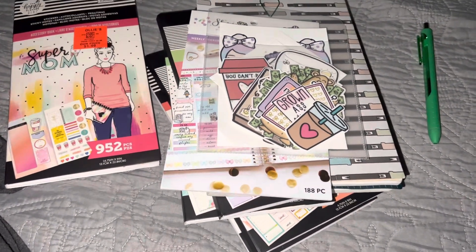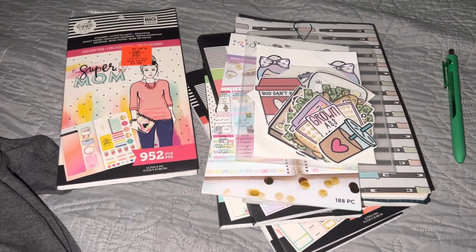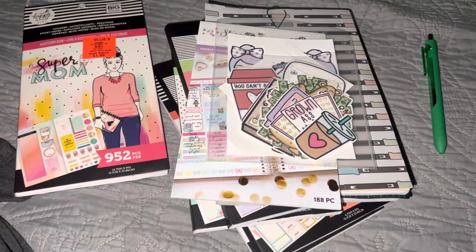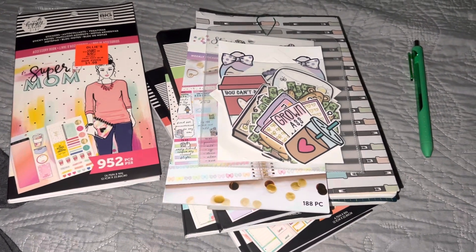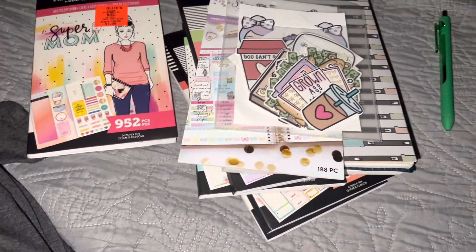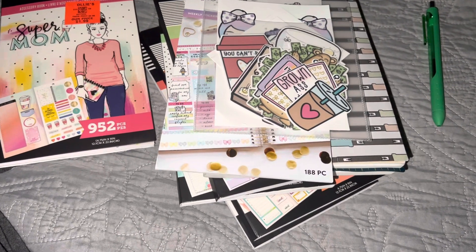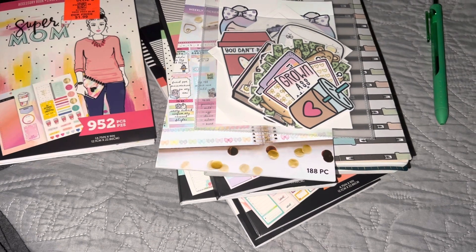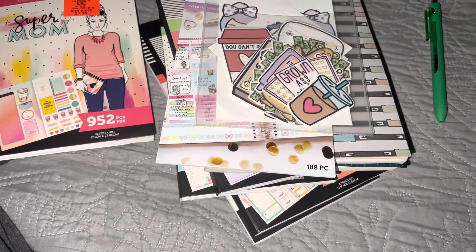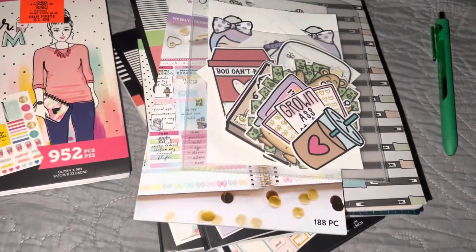Hey y'all, good morning, happy Thursday! It's your girl back with another video. As you guys can see, I got some happy mail yesterday and I was so excited. These last few days have been extremely hectic for me but I'm doing good. I just made some coffee with protein mixed in, and yesterday I went shopping with my mom and we had the grandbaby with us — we were like mad busy.